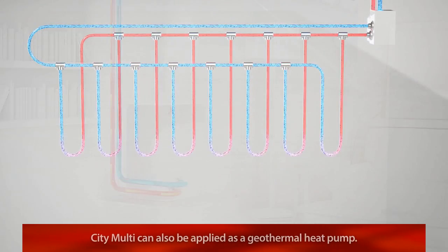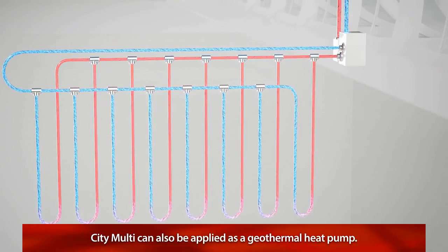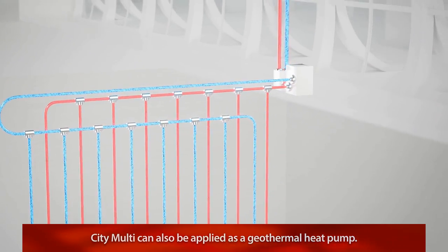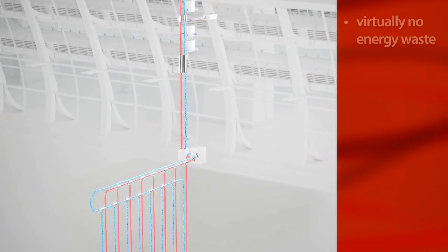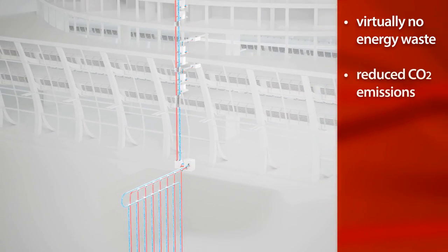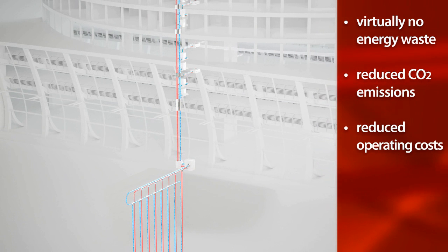Plus, as a sustainable alternative, the CityMulti water source system can also be applied as a geothermal heat pump. The result is virtually no energy waste, reduced CO2 emissions, and dramatically reduced operating costs.